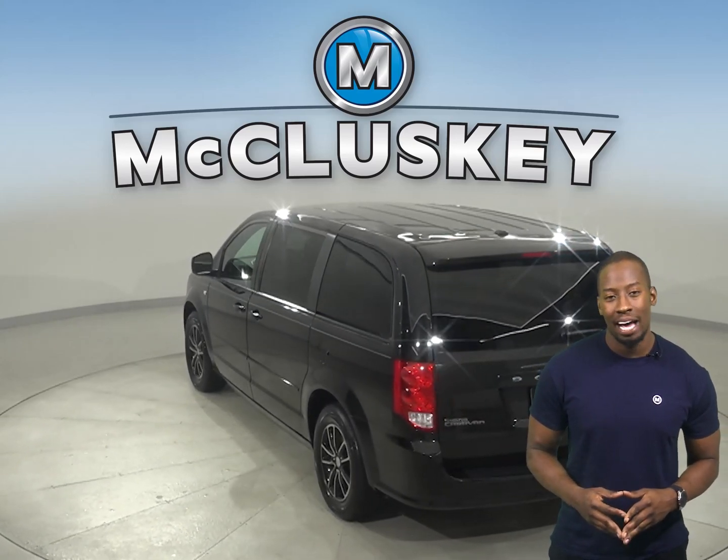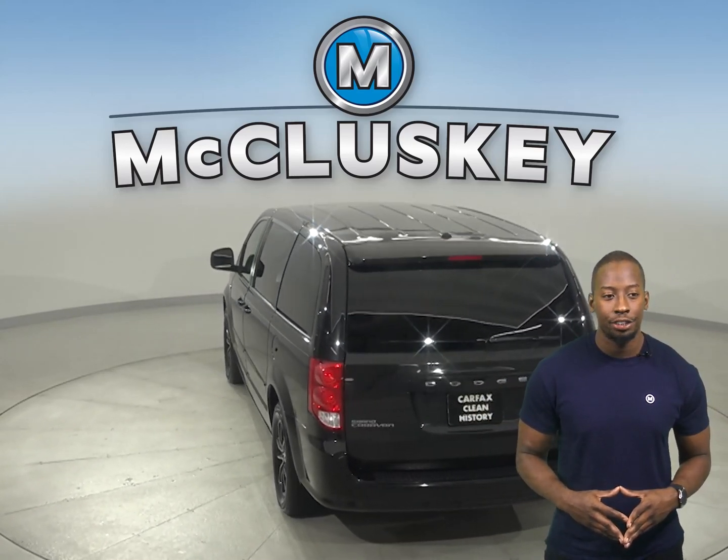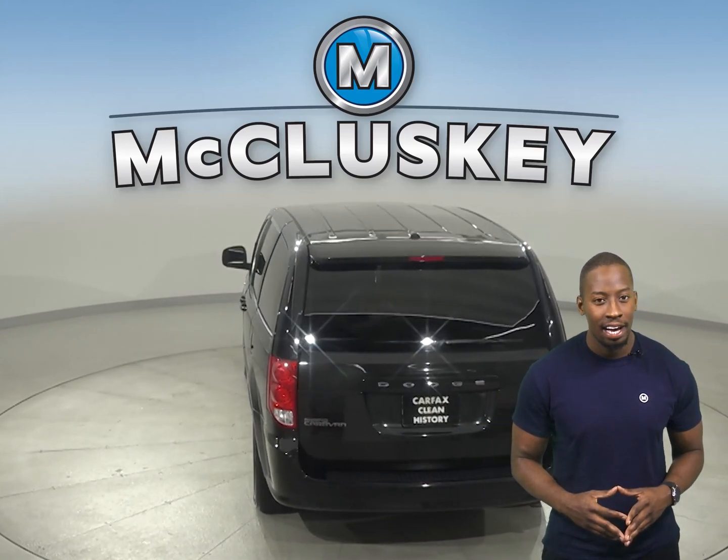We know that for sure because it's passed our rigorous 172-point inspection. It even comes with a clean one-owner Carfax report for some added peace of mind. We'll also throw in our completely free lifetime warranty to keep this van covered for as long as you own it.